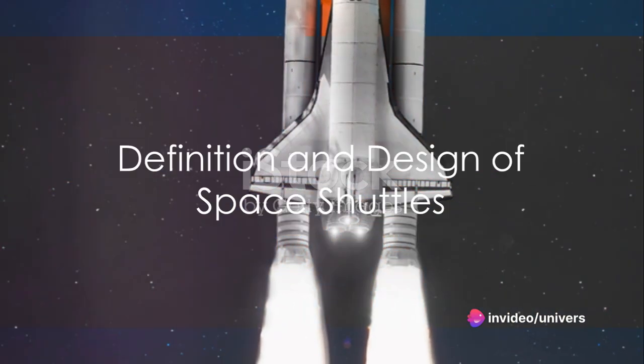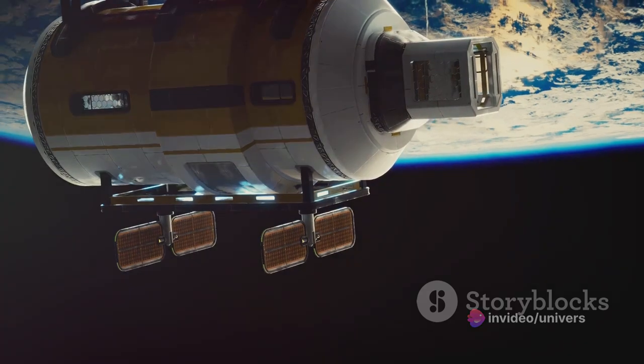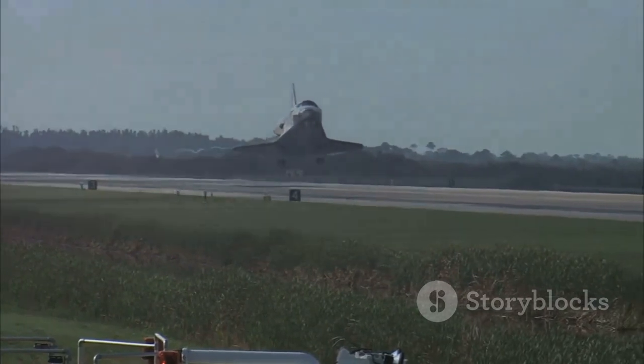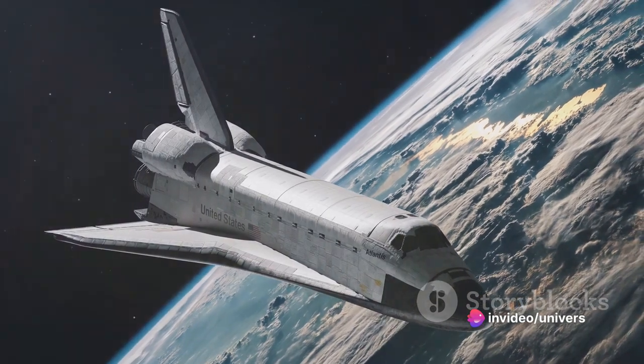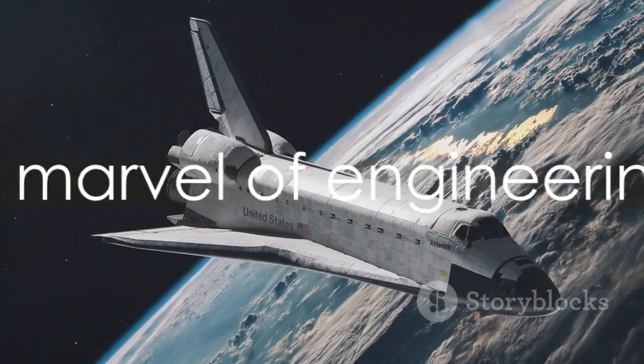First off, what exactly is a space shuttle? Simply put, a space shuttle is a spacecraft designed to transport humans and cargo to and from Earth's orbit. It's a reusable vehicle, which sets it apart from the majority of other spacecraft. It takes off like a rocket, orbits Earth like a spacecraft, and lands like an airplane. A marvel of engineering, wouldn't you agree?